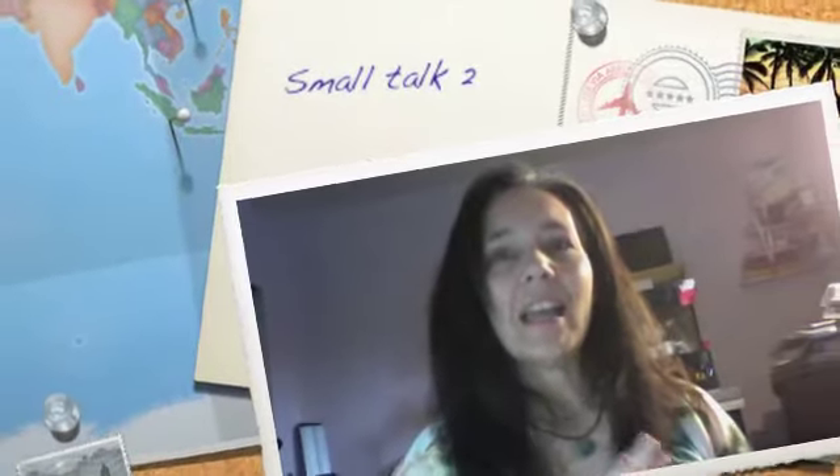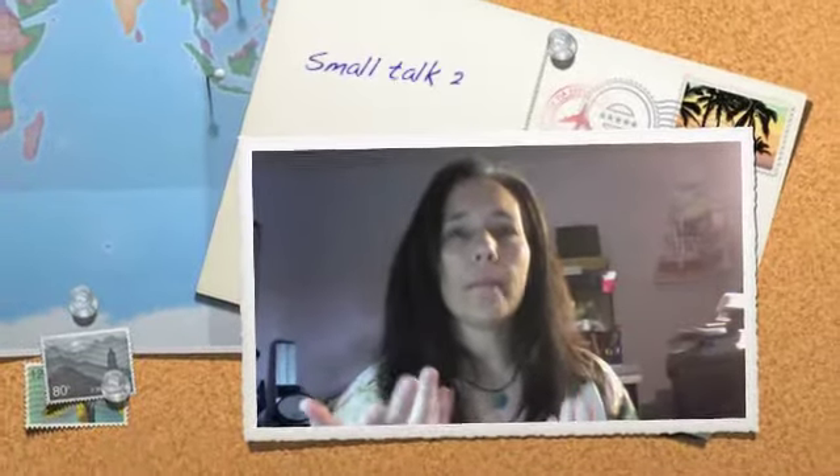Hi everybody. It's me, Hannah. I don't know why I'm making a video — you guys probably don't even want to see me.